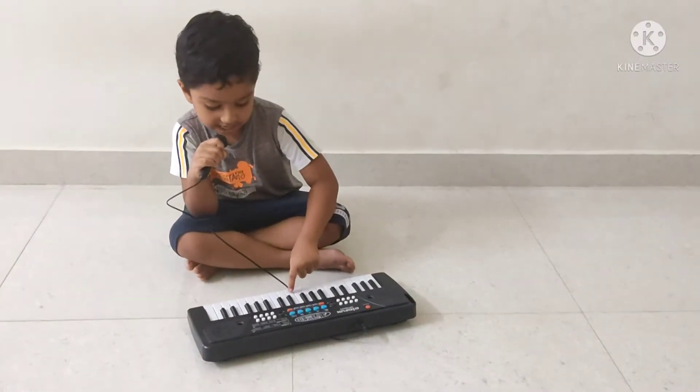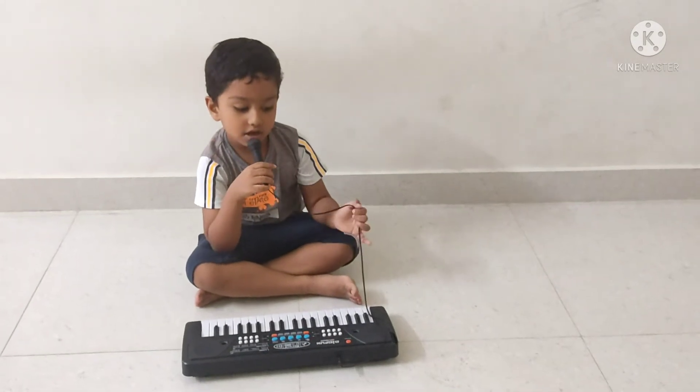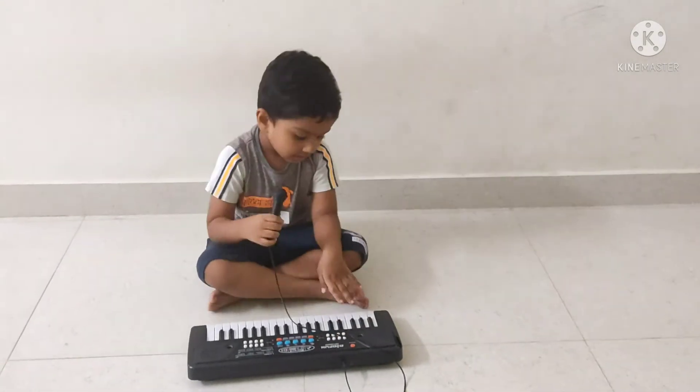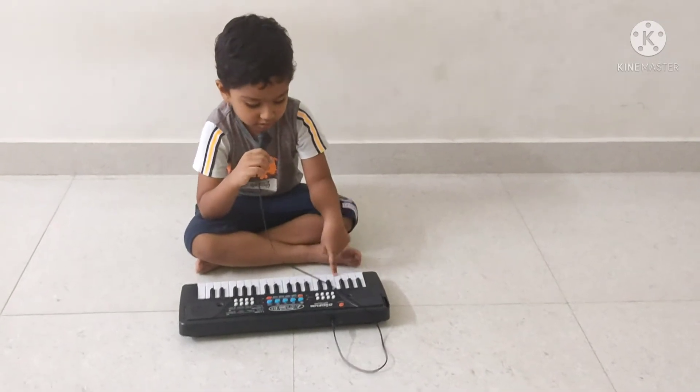The next one is a piano. This piano works with batteries and a small mic. We can connect the piano to the sound.